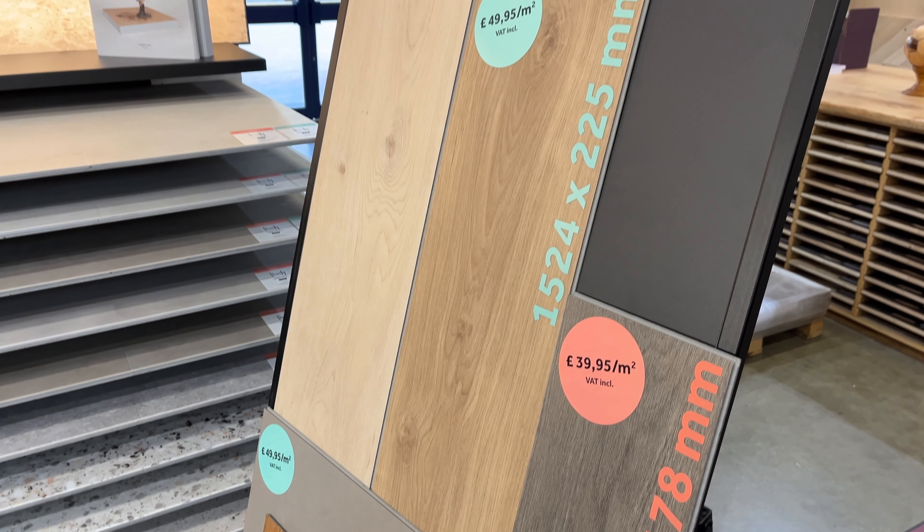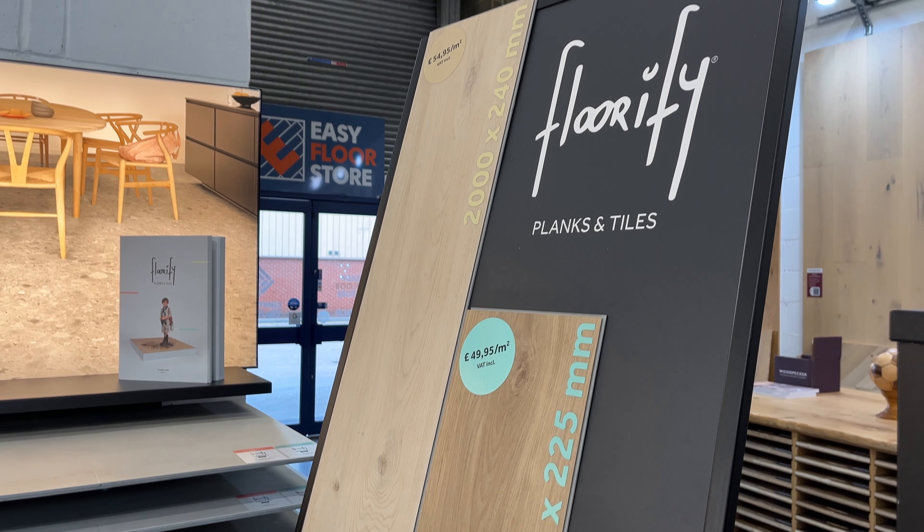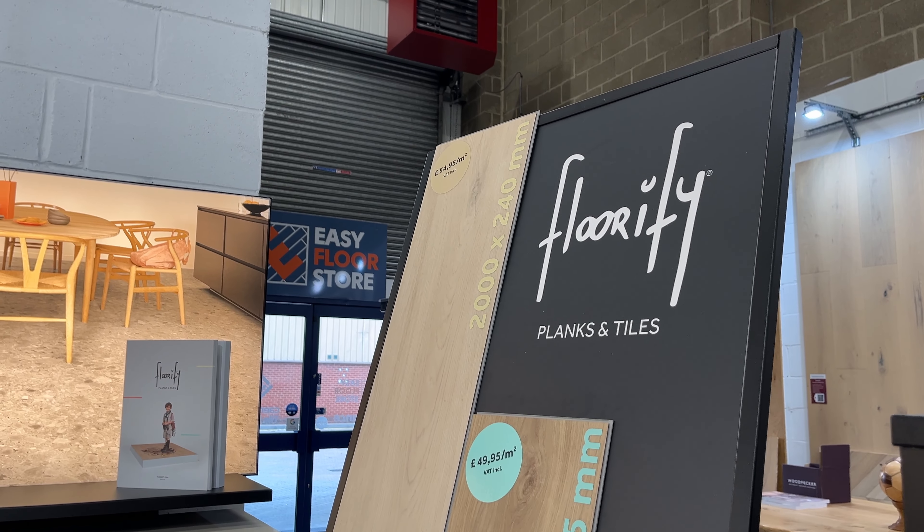Hi, my name is Alex from Easy Floor Store. Sometimes when clients come to the store and say I'm looking for a floor — I have a family, I have two or three children and pets — what would you recommend? So my first point of recommendation typically would be a man-made, good quality either laminate or an LVT.